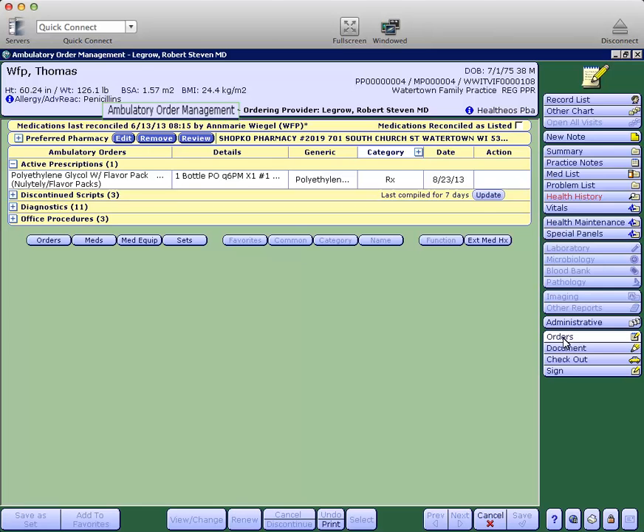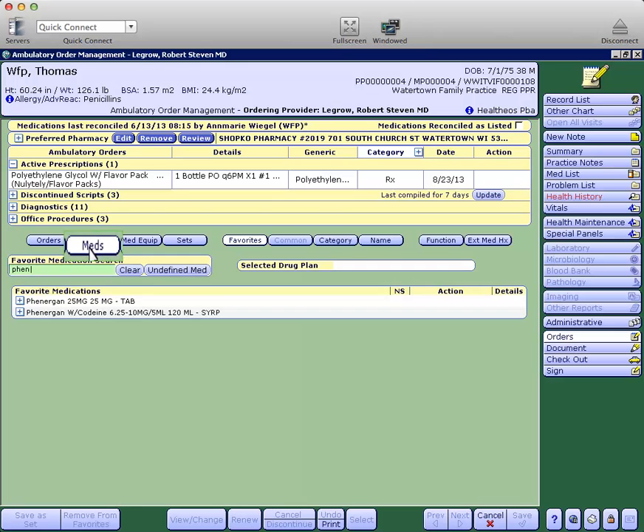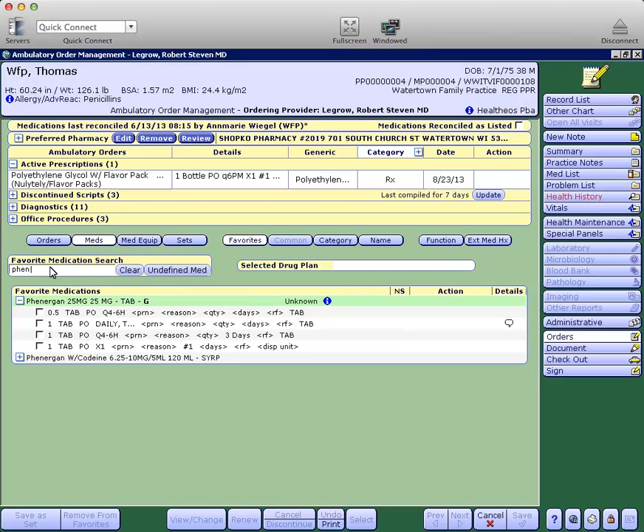What I'd like to do on this patient from the order screen is go into medications. As I start typing Phenergan, the favorites still work as they did before.